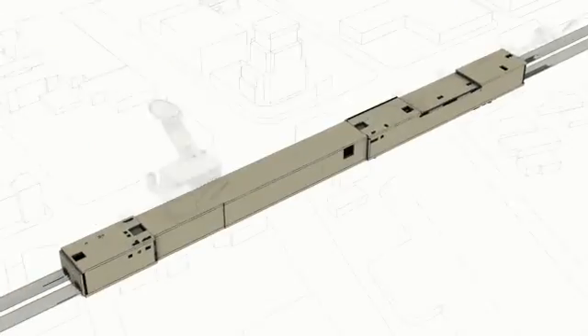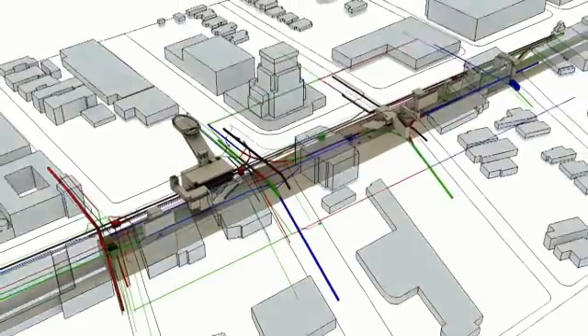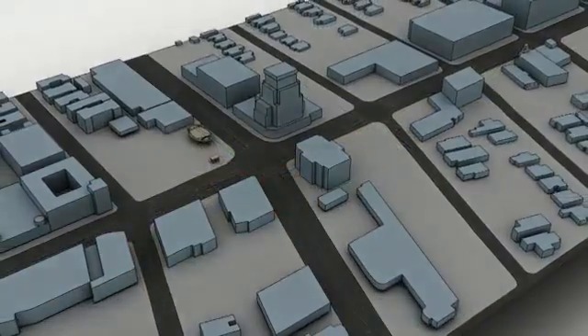The 3D model can also be used to simulate passenger flows, emergency ventilation systems, and construction sequencing.